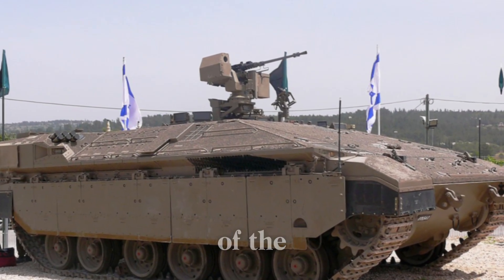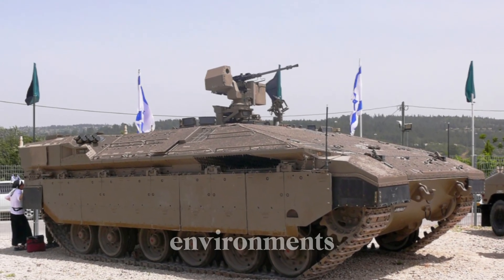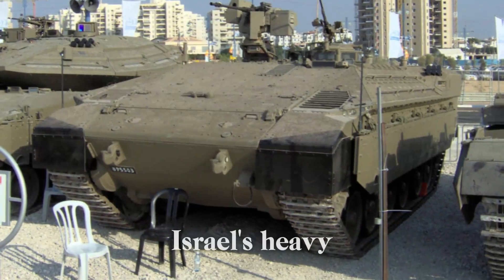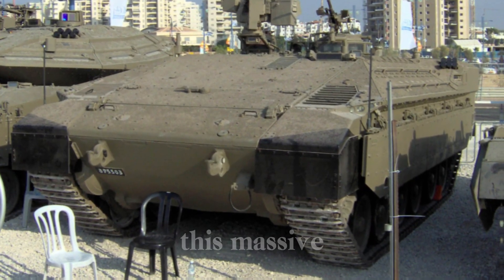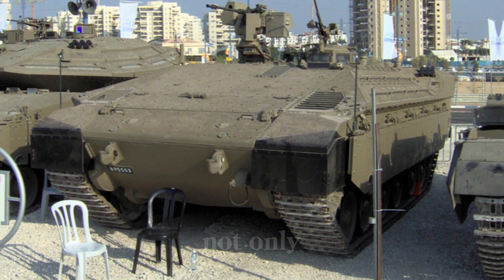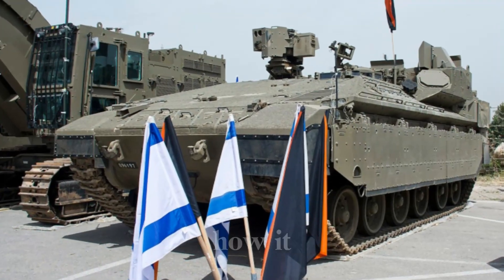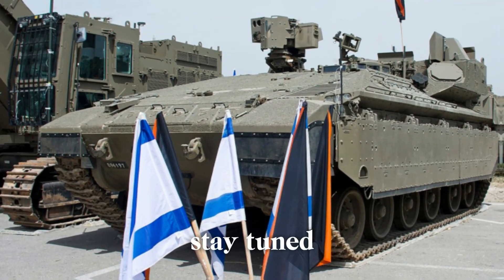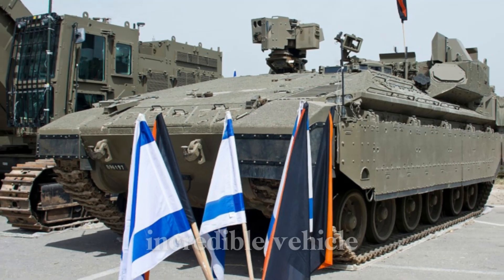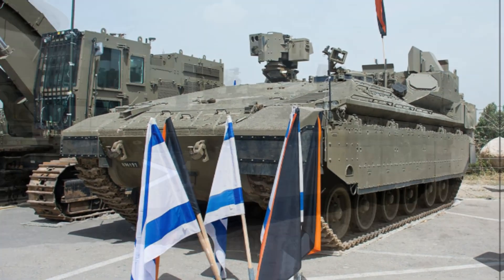Today we're diving into one of the most formidable vehicles designed to keep soldiers safe in the most dangerous environments: the Namr, Israel's heavy armored personnel carrier. This massive machine, often compared to a fortress on wheels, is built not only to withstand attacks but to carry infantry through the chaos of battle, with unmatched protection and a key role in shaping modern warfare.